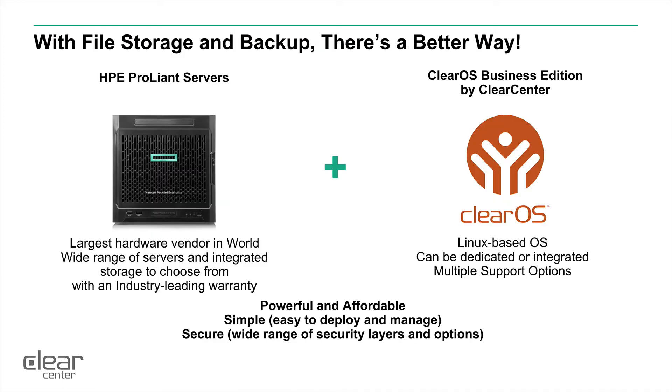With Hewlett Packard ProLiant servers you get the largest hardware vendor in the world, with multiple choices for storage solutions — from a micro server that has four bays and can hold up to 40 terabytes of storage, to rack-mounted solutions that can be stacked as much as needed to develop the solution you need. It also comes with an industry-leading warranty.